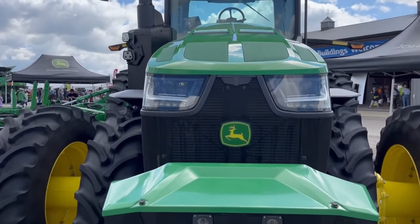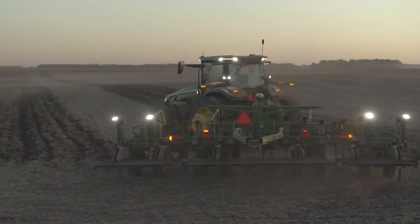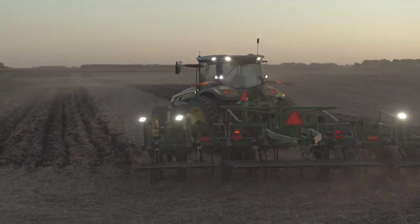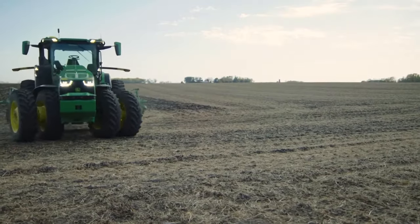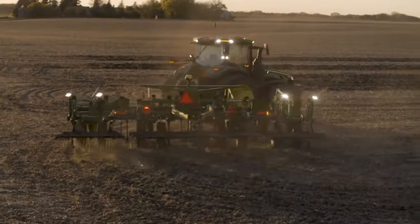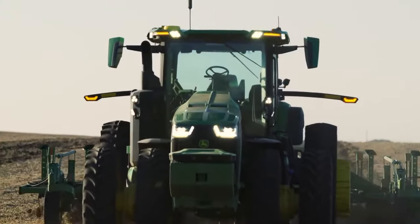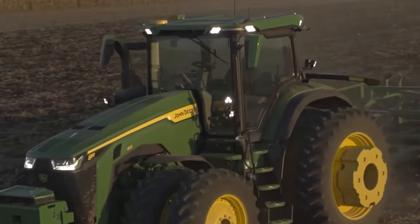The Autonomous 8R offers a flexible approach to farming. It's equipped with a fully operational cab allowing for manual driving when needed, but its true power shines in autonomous mode, where it can tirelessly work handling everything from plowing to planting. With John Deere Operations Center Mobile, you can monitor and control the tractor remotely — viewing live video, receiving alerts for obstacles or mechanical issues, and making adjustments to speed and depth from your smartphone or tablet.